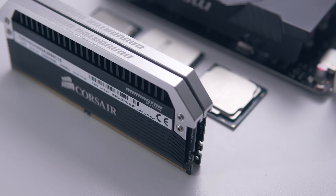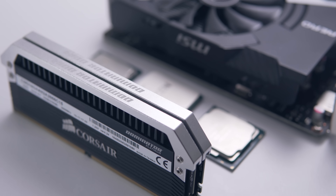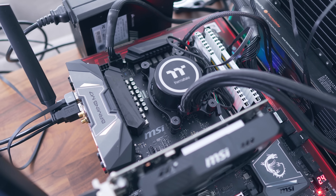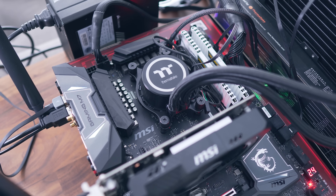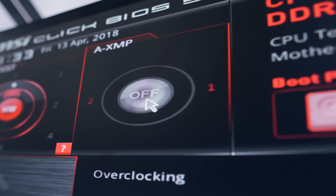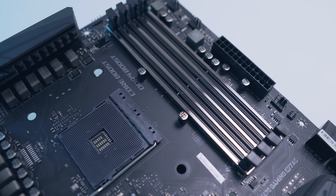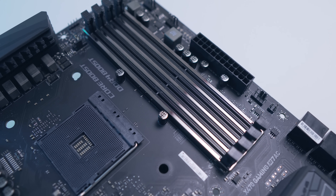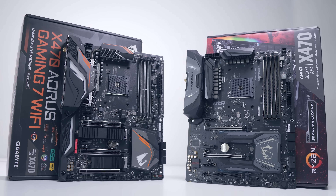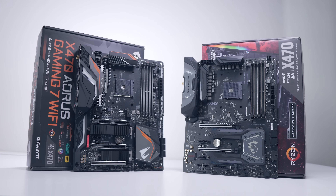Now the last topic before benchmarks: memory support. Has it improved or are we still scanning QVL lists? I tested a fairly common memory kit that I've had issues with on B350 and X370 boards — a 16GB Corsair Vengeance LPX kit at 3200MHz — and I had no problems at all on both X470 boards simply by enabling XMP and having the memory running at its full rated speed. It's a real breath of fresh air. Hopefully this is an issue AMD can iron out altogether.